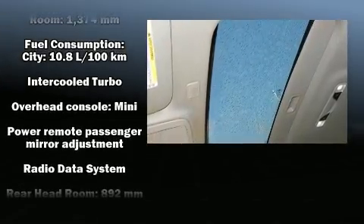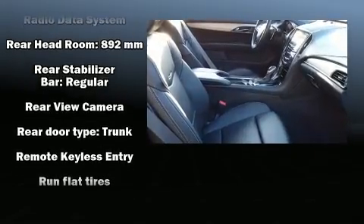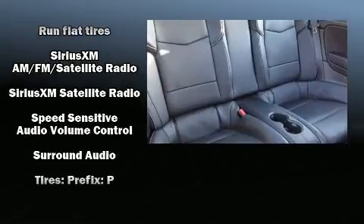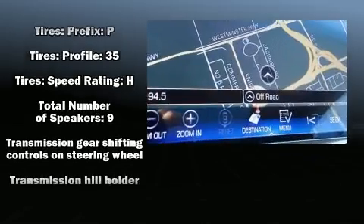With high intensity discharge headlights illuminating your path, you'll always appreciate maximum visibility. In the event of a rollover collision, side curtain airbags provide additional protection for outboard seated passengers.